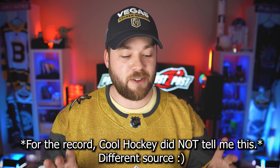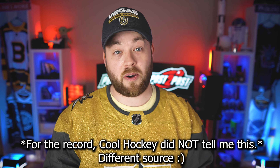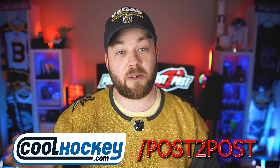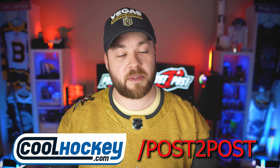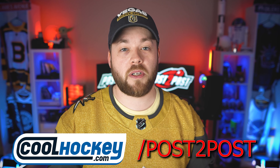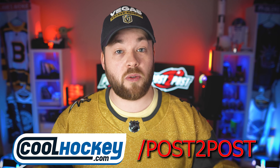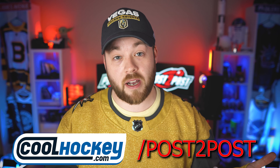Now I've already told you the bad news — this jersey you can't get after this year. That's not technically confirmed, but I have an inside source. So you're not gonna be able to get this 30th Anniversary jersey, so if you want it go get it now. And if you want to support the channel, go to coolhockey.com/post2post and use code POST2POST at checkout — that'll save you 10%. Both of these jerseys are in stock right now on CoolHockey.